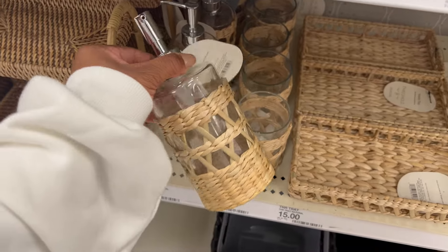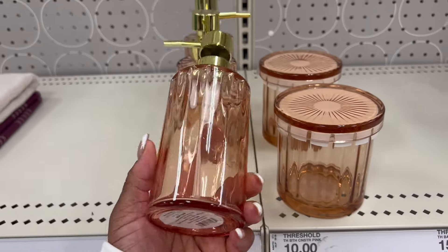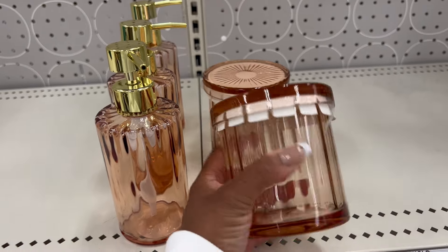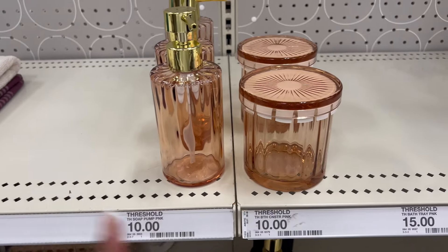These would be really cool for adding little elements to the kids' bathroom. This is the Threshold collection — look at how the vintage vibes come through with that sunburst detail at the top. It's really pretty, feels like it can go in any space, looks really high end, and look at the price.